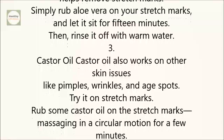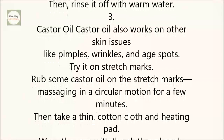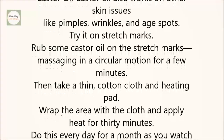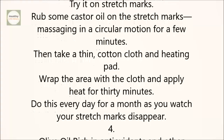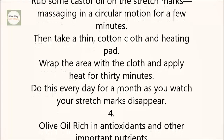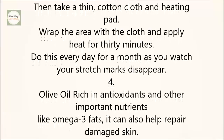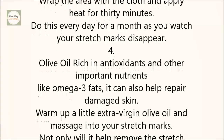3. Castor oil. Castor oil also works on other skin issues like pimples, wrinkles, and age spots. Rub some castor oil on the stretch marks, massaging in a circular motion for a few minutes. Then take a thin cotton cloth and heating pad. Wrap the area with the cloth and apply heat for 30 minutes. Do this every day for a month as you watch your stretch marks disappear.